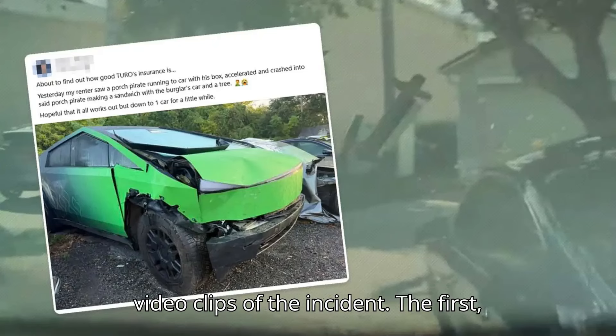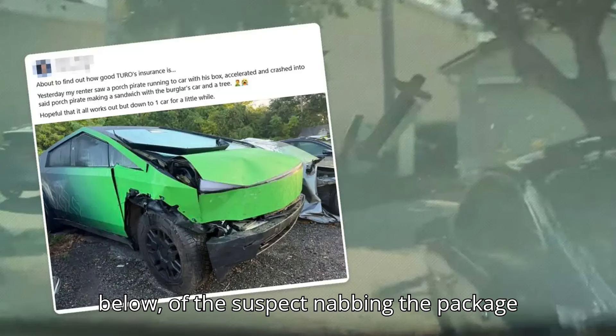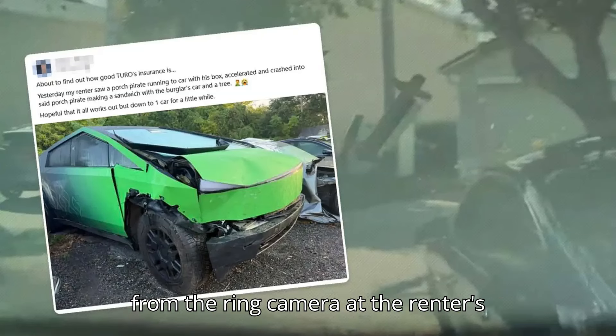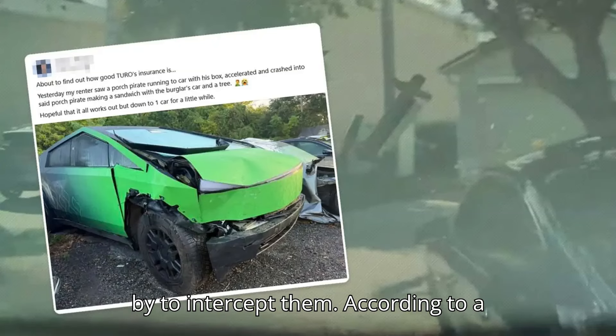Phelps posted two video clips of the incident — the first showing the first-hand view from the truck's dash cam, and the second showing the suspect nabbing the package from the ring camera at the renter's house, and then the wrecked Cybertruck flying by to intercept them.